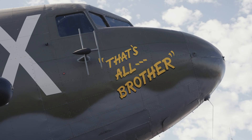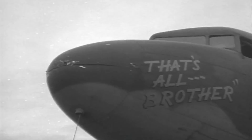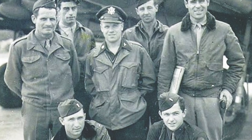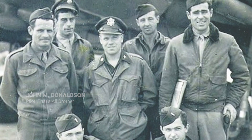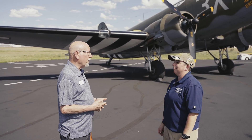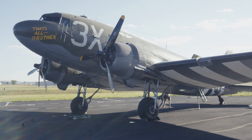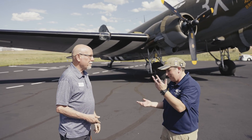The name 'That's All Brother' came from the troop carrier squadron commander and lead pilot on board this plane, John Donaldson, and it was a message to Hitler — like, 'That's All Brother, we're here.' We've got a wonderful opportunity to look the airplane over before it starts flying. Would you mind showing me some of the features of this airplane? Absolutely, let's go.